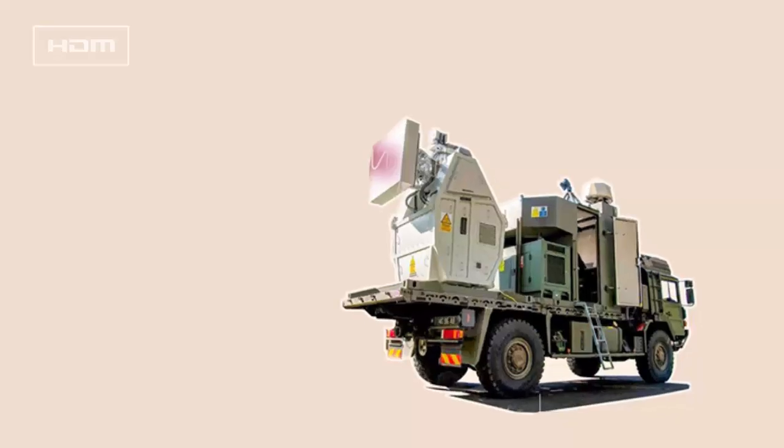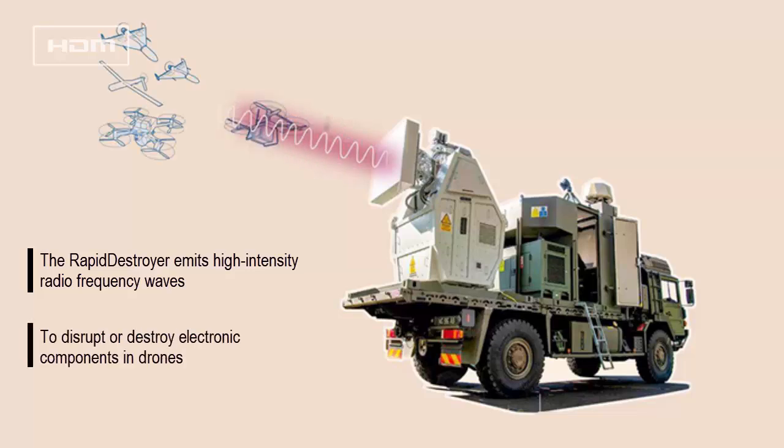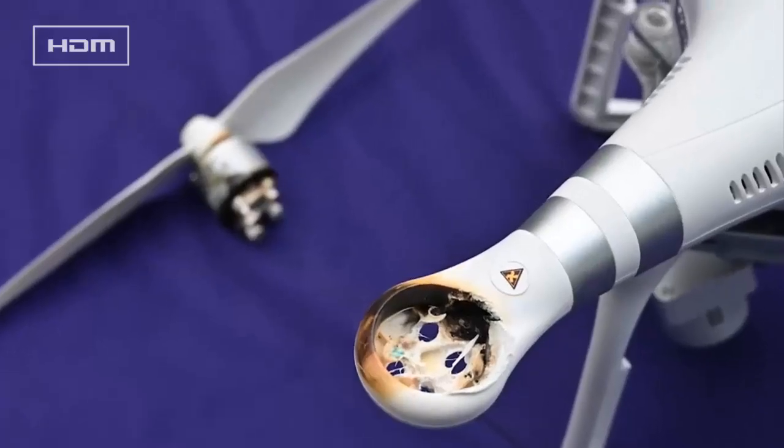Key features of the Rapid Destroyer — Mechanism: The Rapid Destroyer emits high-intensity radio frequency waves to disrupt or destroy electronic components in drones, causing them to malfunction, stop, or crash. Unlike jamming systems, it provides a hard-kill solution by physically damaging electronics.